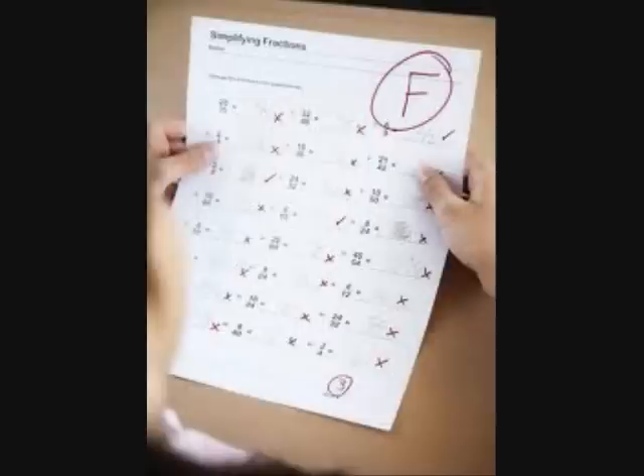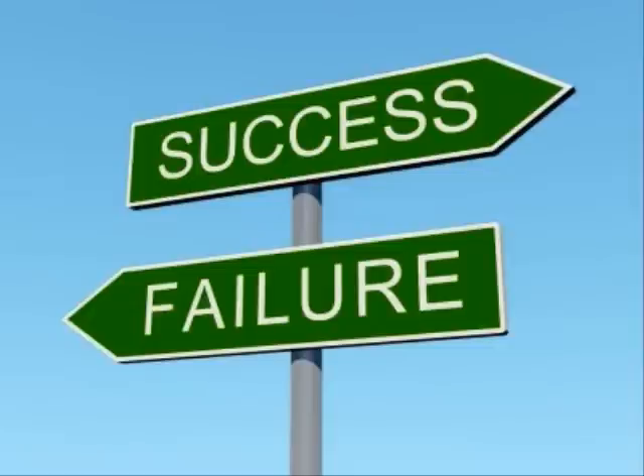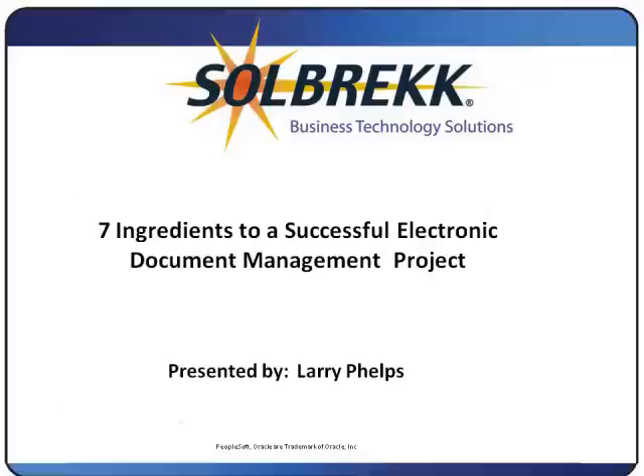I began my task by talking to vendors and their references, and I learned very little. It wasn't until I remembered that in life we learn from our failures that I began making progress. I began searching for failed electronic document management projects, and that is when I really began to learn. From those lessons, I came up with what I call the seven ingredients of a successful electronic document management project. If you use this recipe of ingredients, you will find the result is a successful implementation.